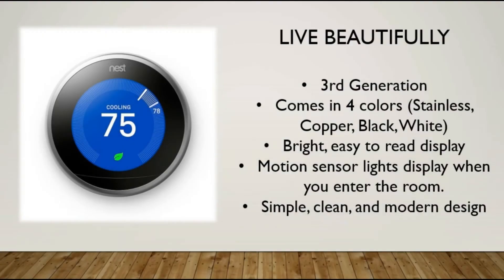First we'll talk about the appearance. This thermostat looks good — it looks better than any thermostat you could buy for your home. It's the third generation so they've worked out a lot of the bugs. Right here we have the stainless steel version; it also comes in copper, black, and white. It's very bright and easy to read. There's a motion sensor that will light up the display from about 10 feet away whenever you enter the room. It's simple, clean, and modern — it would look good in just about any home, any room, on any wall with a variety of colors.